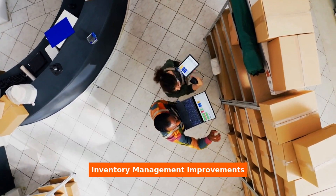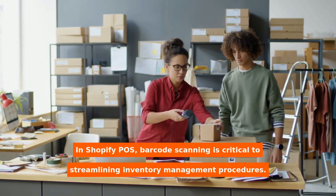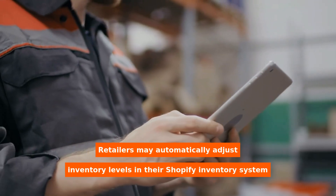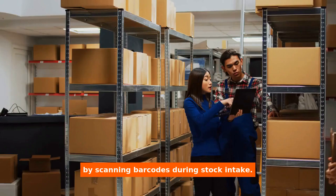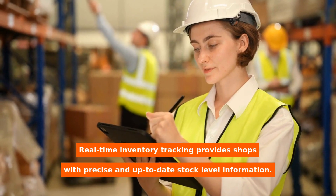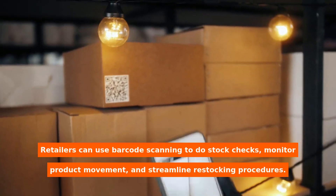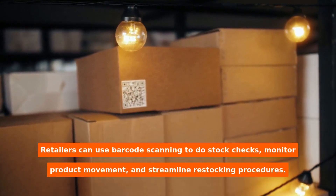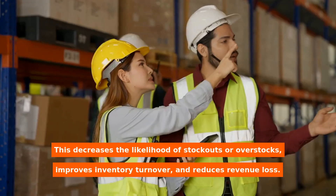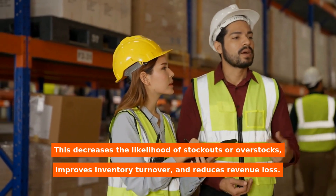Inventory Management Improvements. In Shopify POS, barcode scanning is critical to streamlining inventory management procedures. Retailers may automatically adjust inventory levels in their Shopify inventory system by scanning barcodes during stock intake. Real-time inventory tracking provides shops with precise and up-to-date stock level information. Retailers can use barcode scanning to do stock checks, monitor product movement, and streamline restocking procedures. This decreases the likelihood of stockouts or overstocks, improves inventory turnover, and reduces revenue loss.